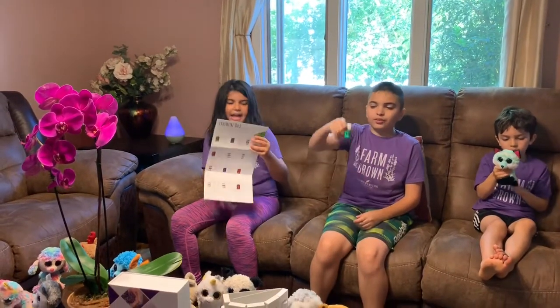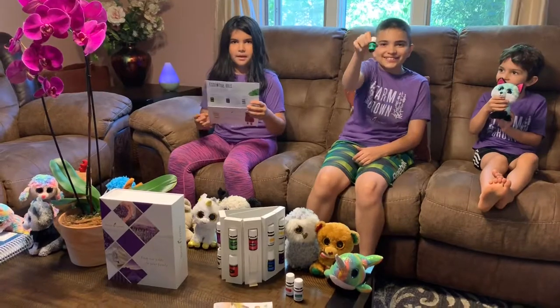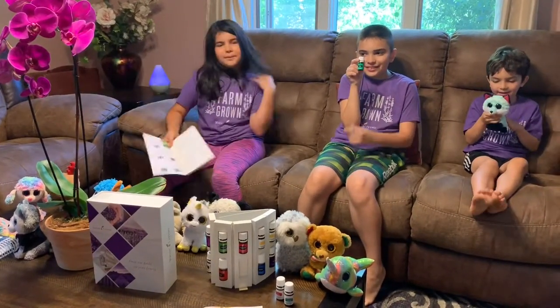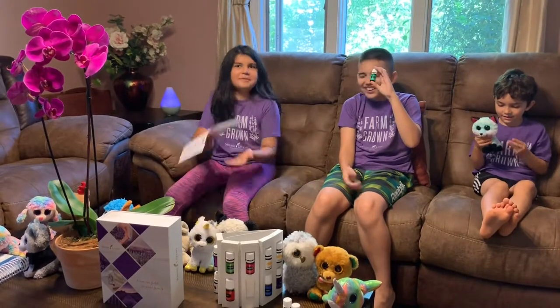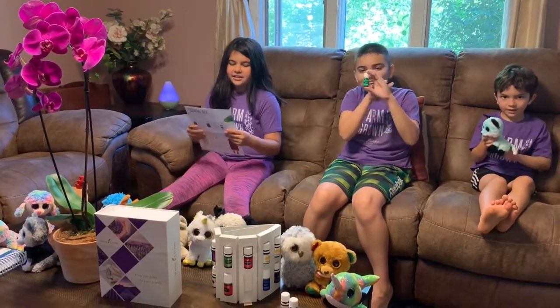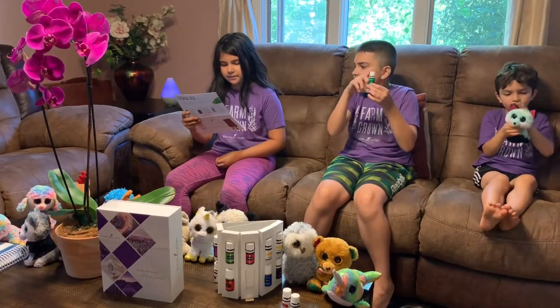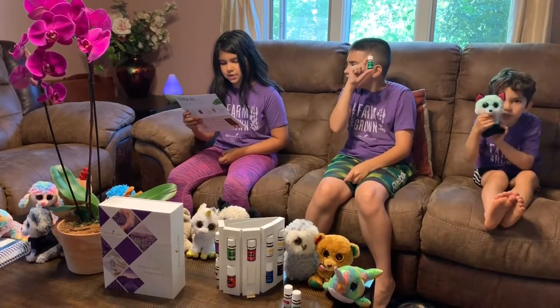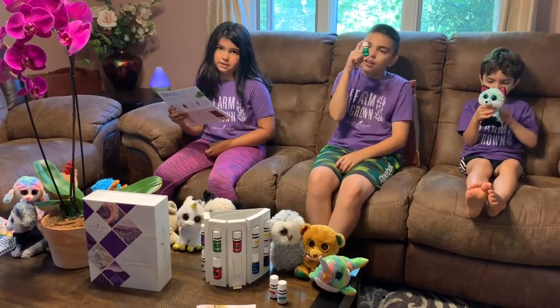Next up we have another blend of oils: Peace and Calming, my favorite. Peace and Calming is a gentle, sweet blend of ylang-ylang, orange, tangerine, patchouli, and blue tansy, and is one of Young Living's most popular essential oil blends.